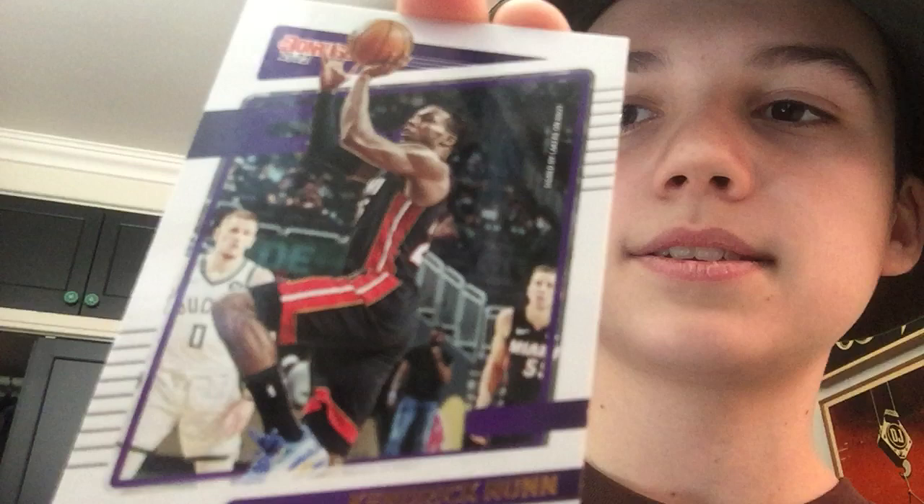Next we have Kendrick Nunn. He now plays for the Lakers — he was playing with the Heat. He's not super young but he's not in his 30s yet. He definitely has a chance to be a good player, but so far he's only shown some average stats.